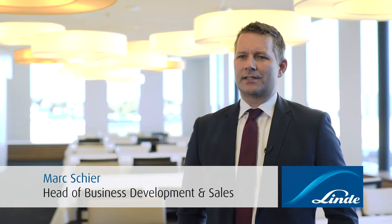My name is Mark Scheer and I'm heading business development and sales for LNG and natural gas processing plants.